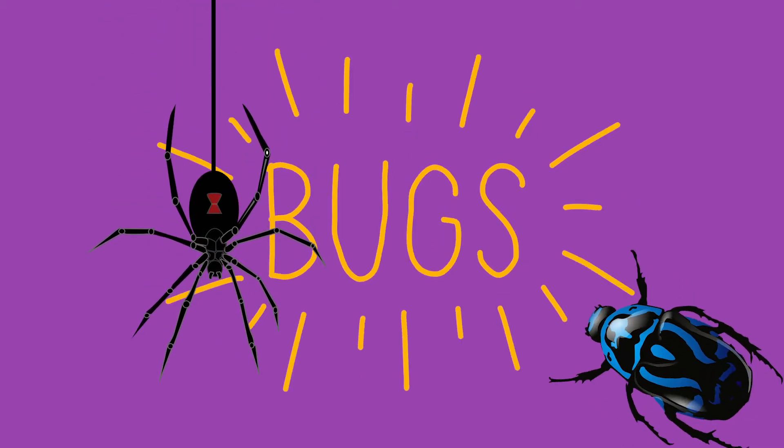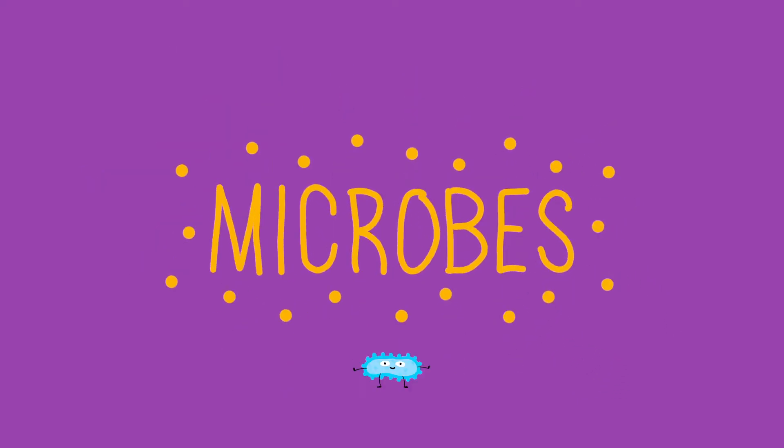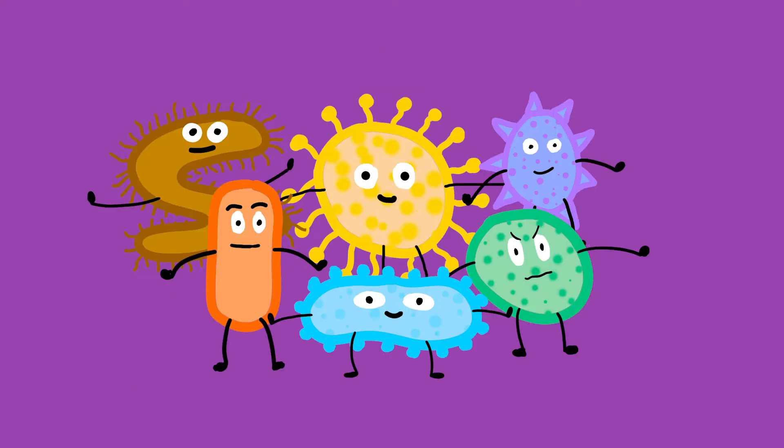When you think of bugs, you might think of icky, creepy crawlies. But did you know there are lots and lots of different kinds of bugs called microbes living on us and inside our bellies? Our gut bugs are so tiny that we can't see them, but they are super important for our health.